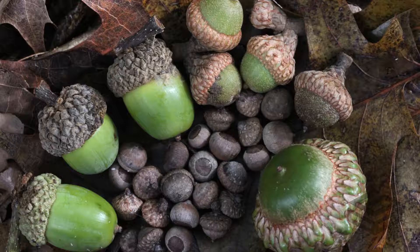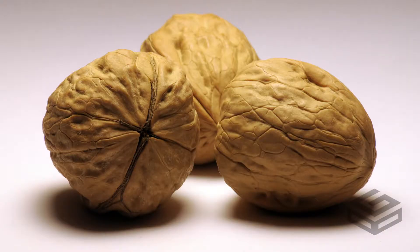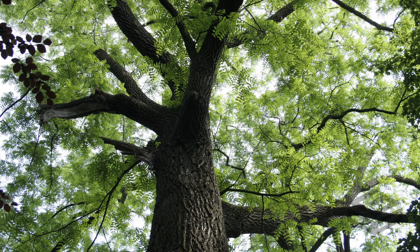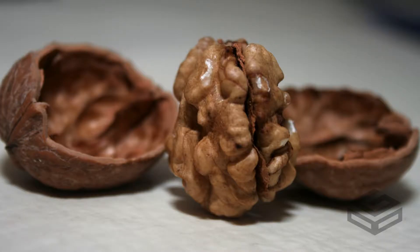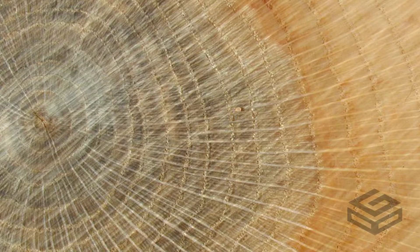Hardwood trees are considered angiosperms, which simply means that their seed is surrounded by a shell. A couple examples of a seed inside a shell is an acorn, which comes from an oak tree, or a walnut, which comes from a walnut tree. You can usually tell a hardwood tree by its shell-encased seed, broad leaves, or densely packed wood grain.